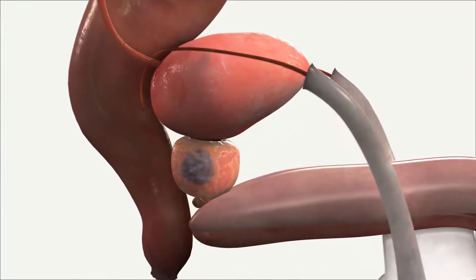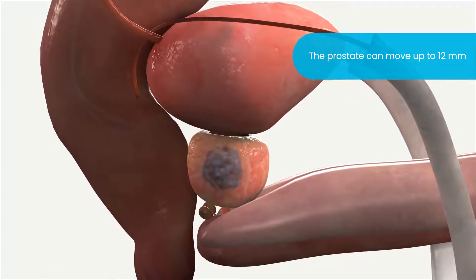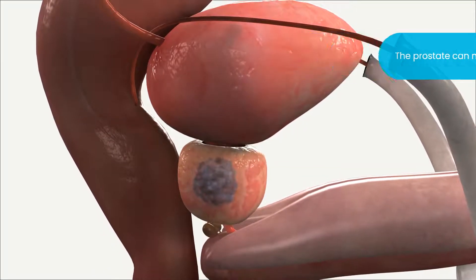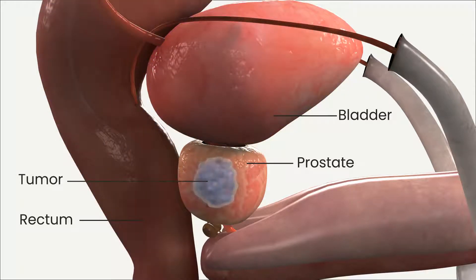Treating prostate cancer with radiation is challenging. The prostate can move as much as 12 millimeters in an unpredictable manner, often caused by changing volumes in the bladder or rectum. And its proximity to other sensitive anatomy requires pinpoint accuracy to help minimize dose to healthy tissue and nerves.